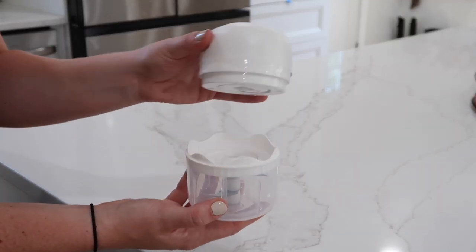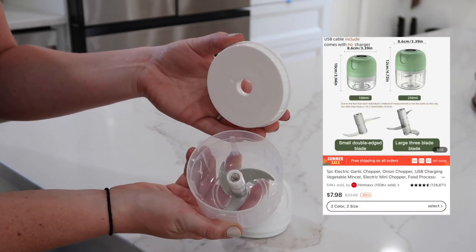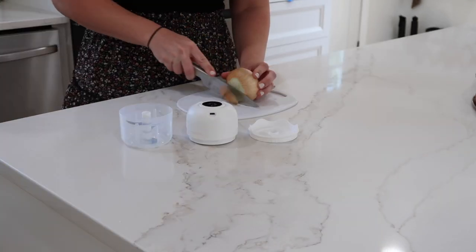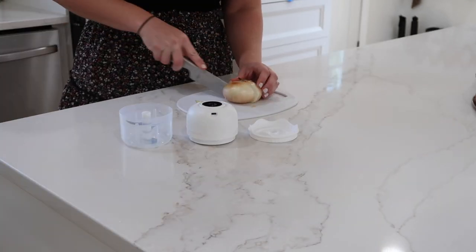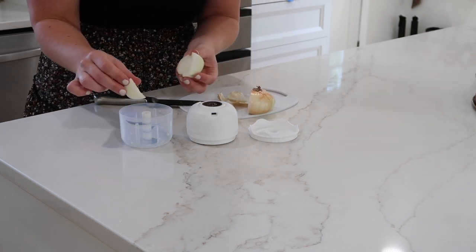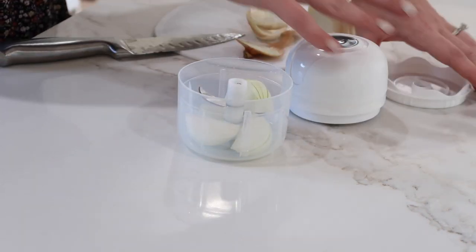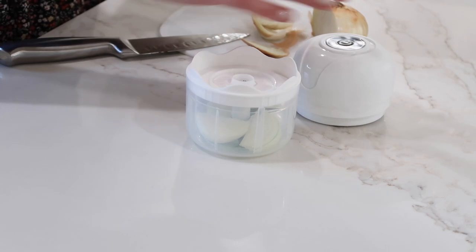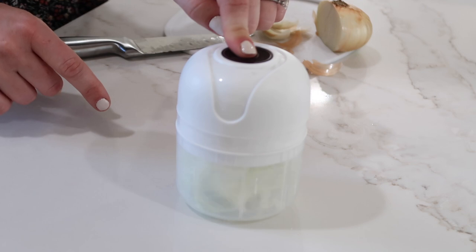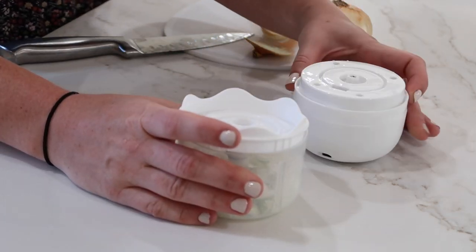One of the kitchen finds I wanted to share is this electric chopper, which I'm so excited about — I've never had one. As soon as I saw it I knew I had to have it. For dinner this night we were having tacos, so I cut up a few chunks of onion, popped them in this little electric chopper, and within seconds I had finely chopped onions. You can also use it for garlic and other vegetables. I just love how compact it is and how easy it is to take apart and clean.